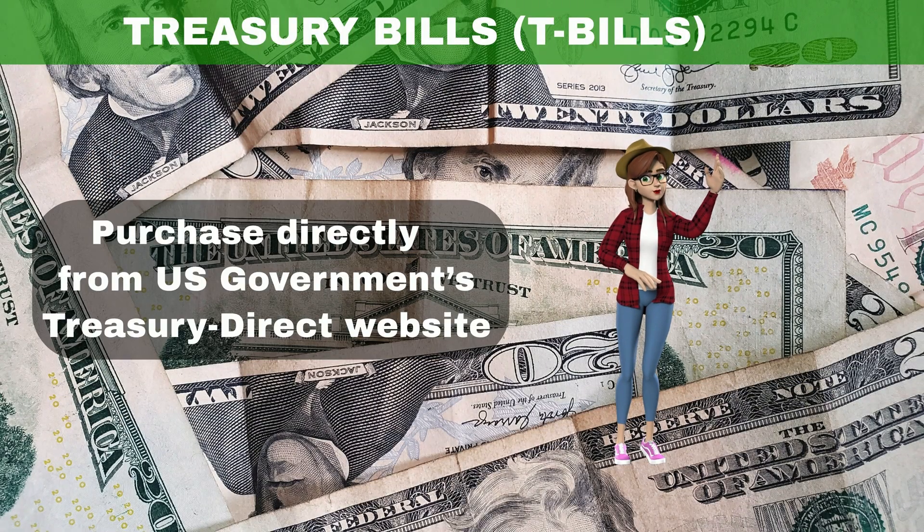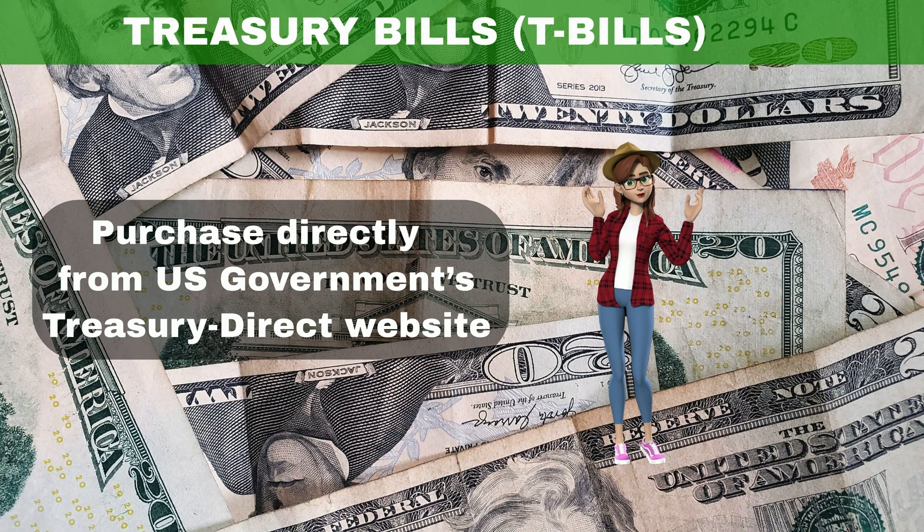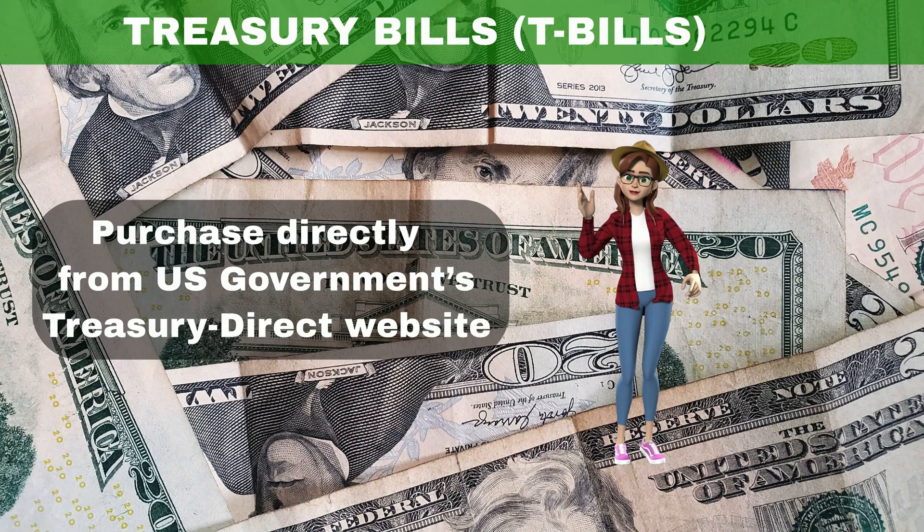You can purchase T-bills directly from the U.S. government's Treasury Direct website with a capital as low as $100.